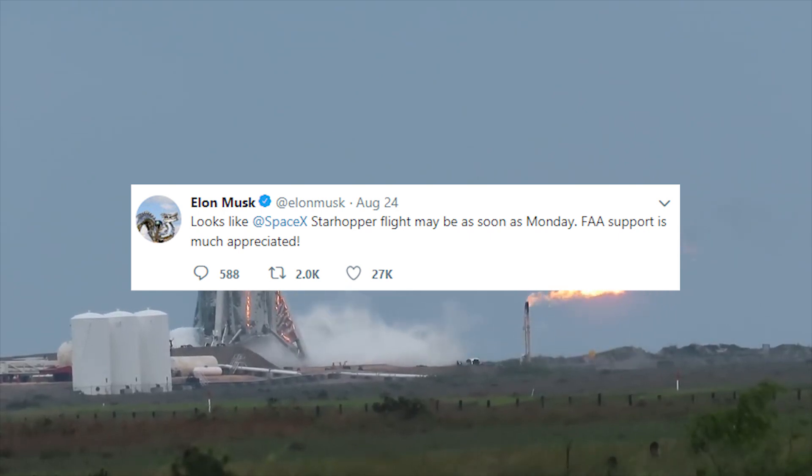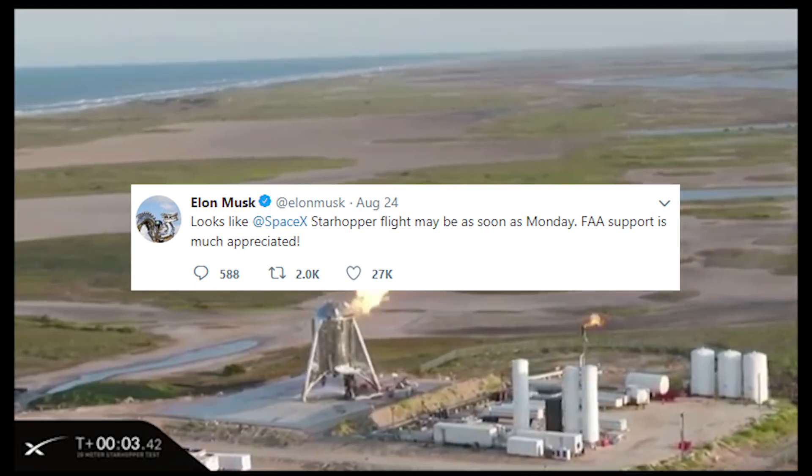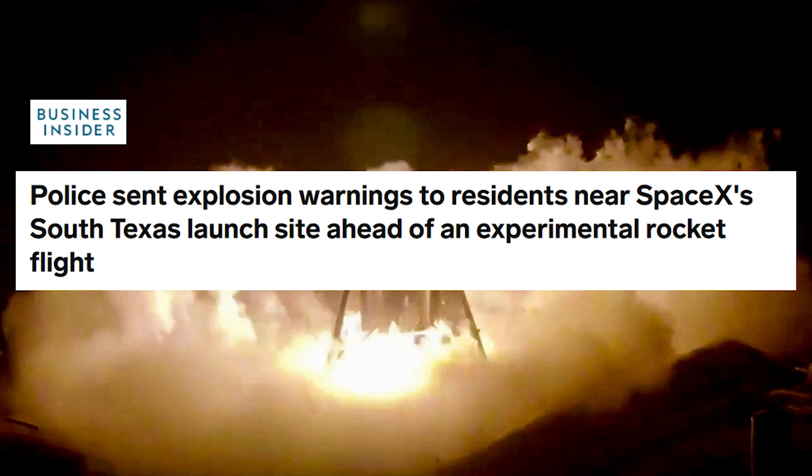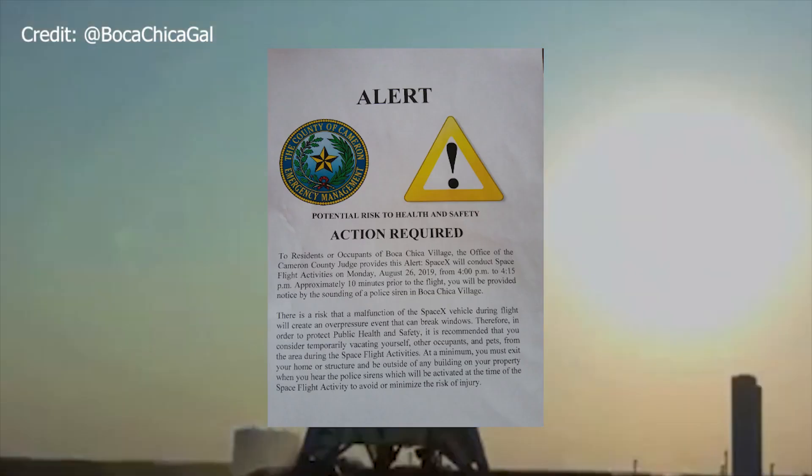On August 24th, 2019, Elon confirmed a test would happen on Monday August 26th. This test, more so than any other test with Star Hopper, was extremely high risk. Residents in Boca Chica Village started to receive alerts of a potential risk to health and safety. This notice required residents to be outside for the test, indicating that if there was a malfunction with SpaceX's vehicle during flight, an overpressure event could occur that could break windows. Luckily, that didn't happen on the 26th or 27th.